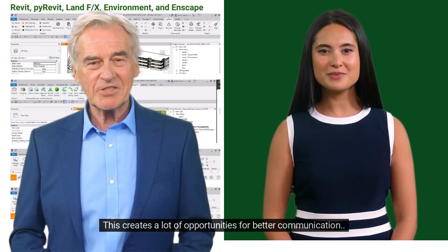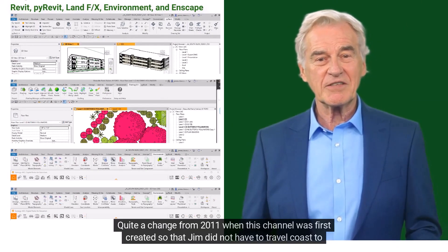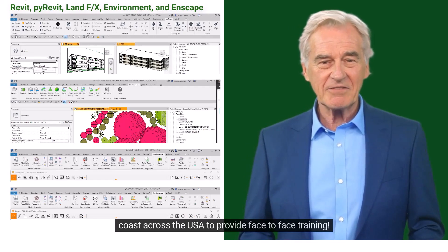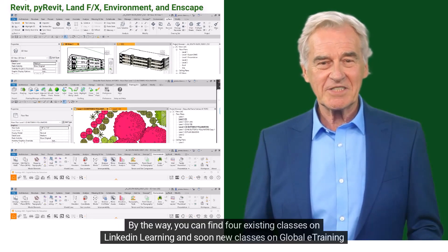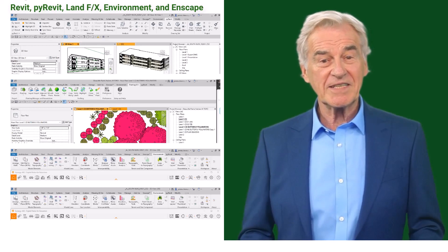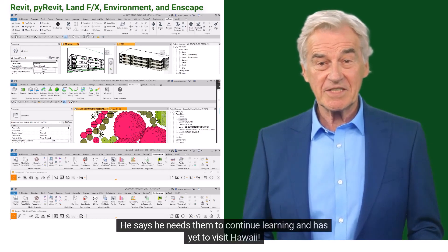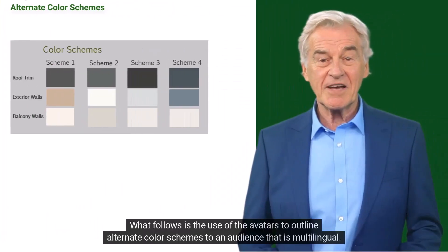Do you see what I mean? This creates a lot of opportunities for better communication — quite a change from 2011, when this channel was first created so that Jim did not have to travel coast to coast across the USA to provide face-to-face training. You can find four existing classes on LinkedIn Learning, and soon new classes on Global e-Training. Jim still enjoys travel and face-to-face classes — he says he needs them to continue learning and has yet to visit Hawaii.